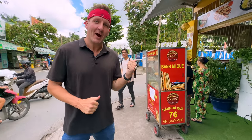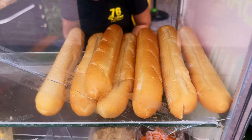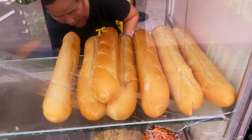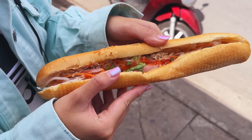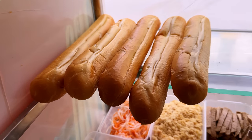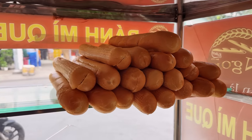We've come to location two — banh mi way. You can instantly tell it's different because of the shape. This sandwich comes from central Vietnam and the name literally means bread stick. It retains the characteristic crispy crust and soft inside found in a regular banh mi. Let's see how it's made.